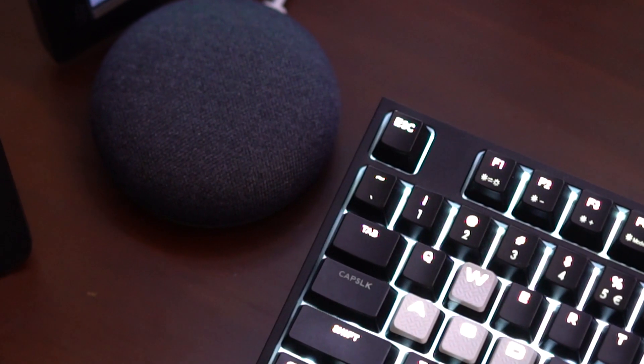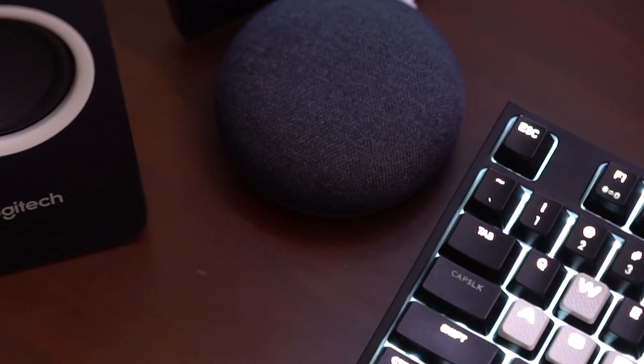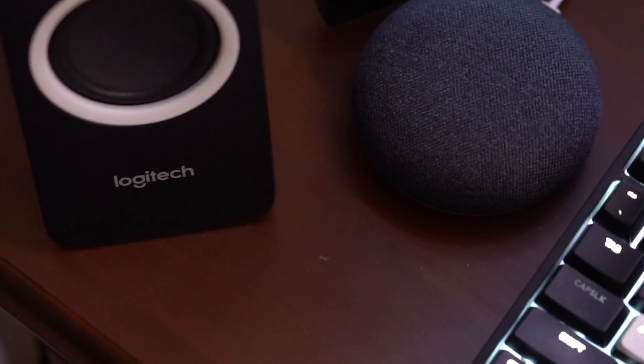Next up on the desk is the Google Home Mini. It's one of two Home Minis we have in the apartment. Since my desk is in my bedroom, I use it for things like the weather, for playing music, and it's a really convenient option for me to quickly ask Google a question, check my schedule for the day, my calendar, and reminders.